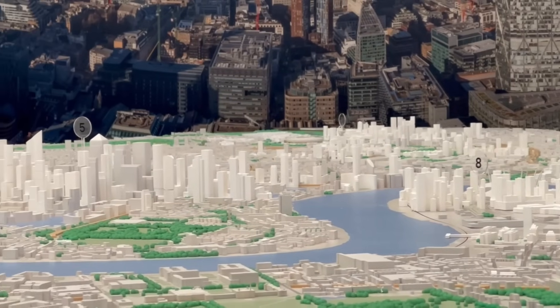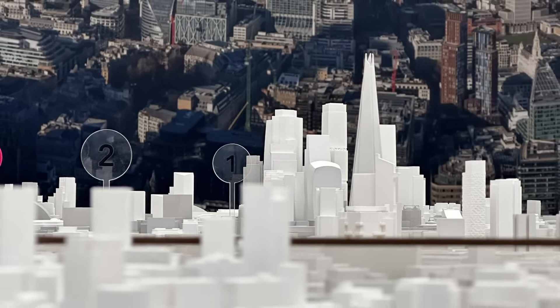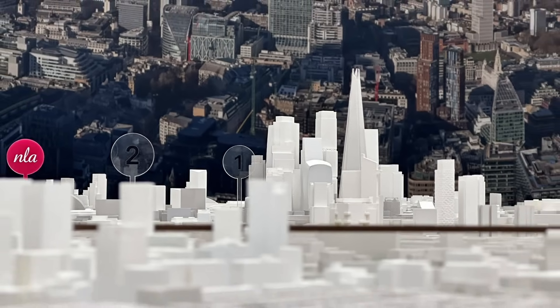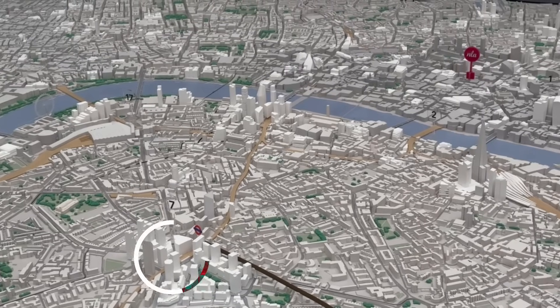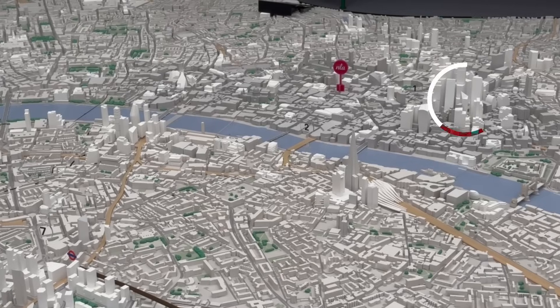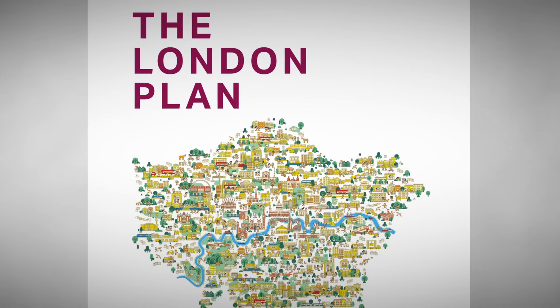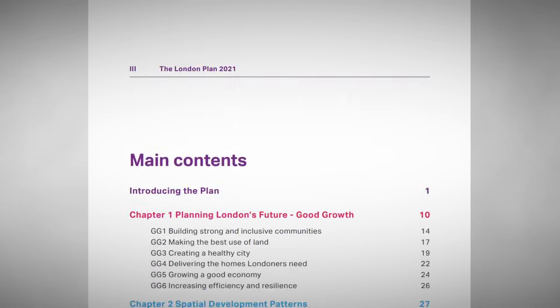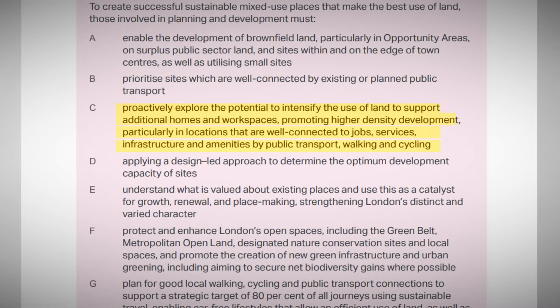The map demonstrates just how much change is happening all across London. It also highlights how London's transport network is helping to shape its skyline, with clusters of tall buildings at Elephant and Castle, Bankside, London Bridge and the City of London, all sitting at key interchanges on the tube network. And that is by design — enabling as many people to easily access London's transport network has been a central pillar of planning policy here for over a hundred years.